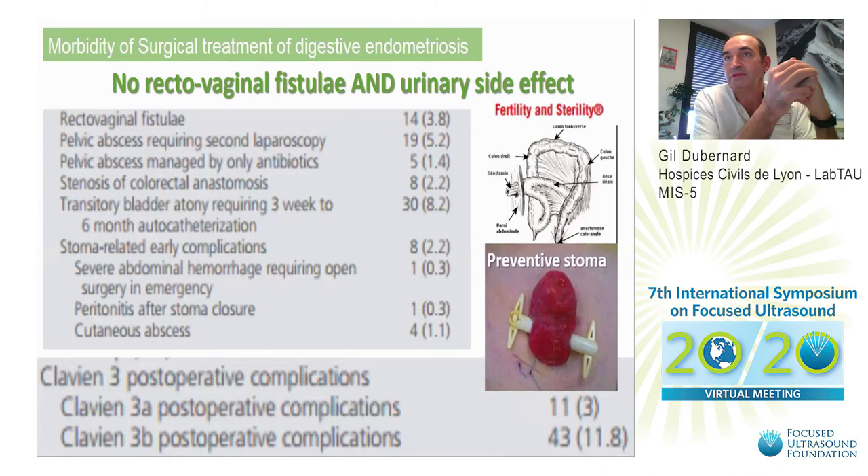In discussion, what is really interesting is to compare postoperative complications between HIFU treatment and surgery. As you can see, surgery for this condition is probably one of the most difficult types because it's a functional, benign disease. Nearly 15 percent of patients will have Clavien type 3 classification postoperative complications, including rectovaginal fistula, pelvic abscess requiring laparoscopy and/or antibiotics, and transitory bladder dysfunction requiring three weeks to six months of catheterization. This type of complication was not observed after HIFU treatment.